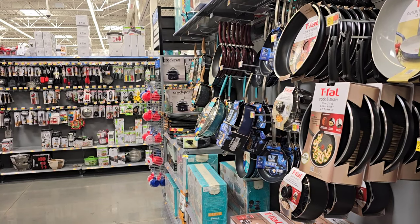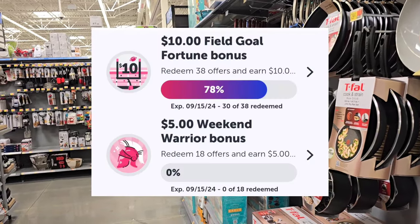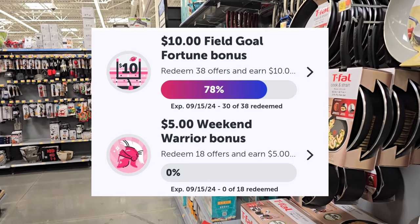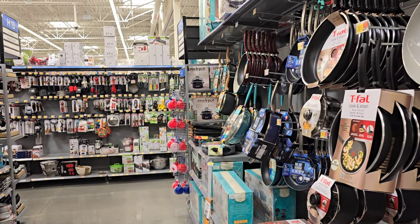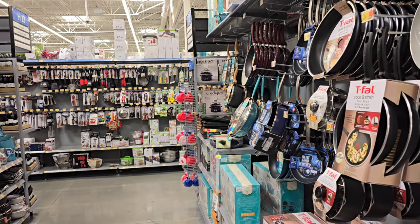I want to hit my big bonus today on Ibotta. It was 38 offers for $10 and I'm only 8 offers away, so I definitely know I can hit that. I just recently got a Weekend Warrior for 18 offers, $5. Let me know in the comments if you guys are going to be hitting your big bonus and if you guys even got one, and if you guys got a Weekend Warrior.